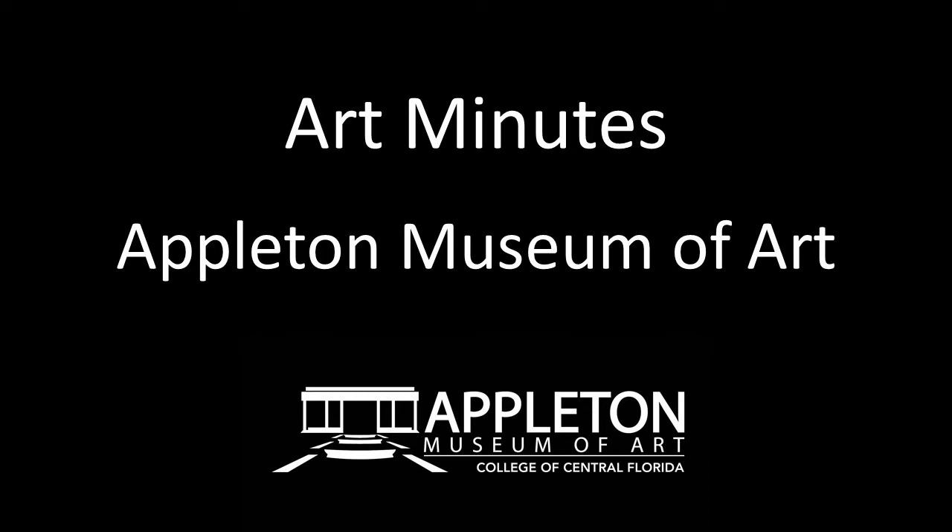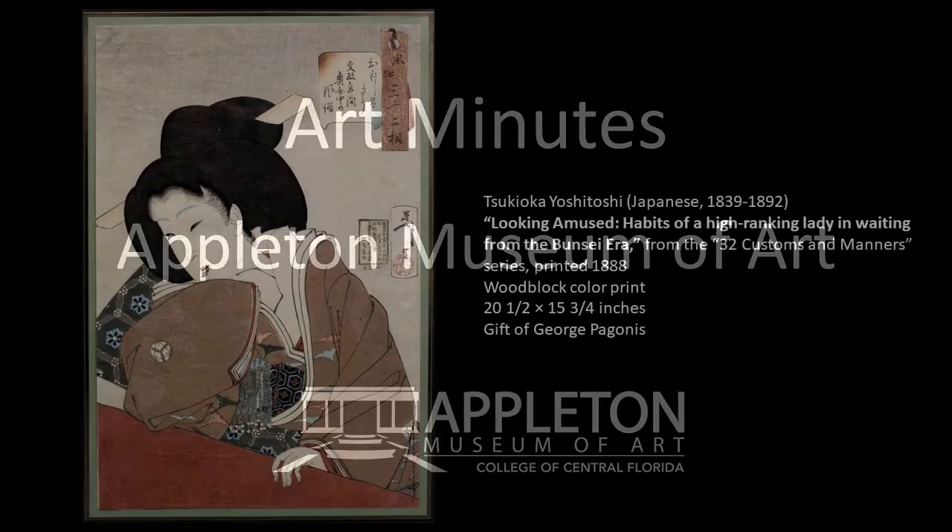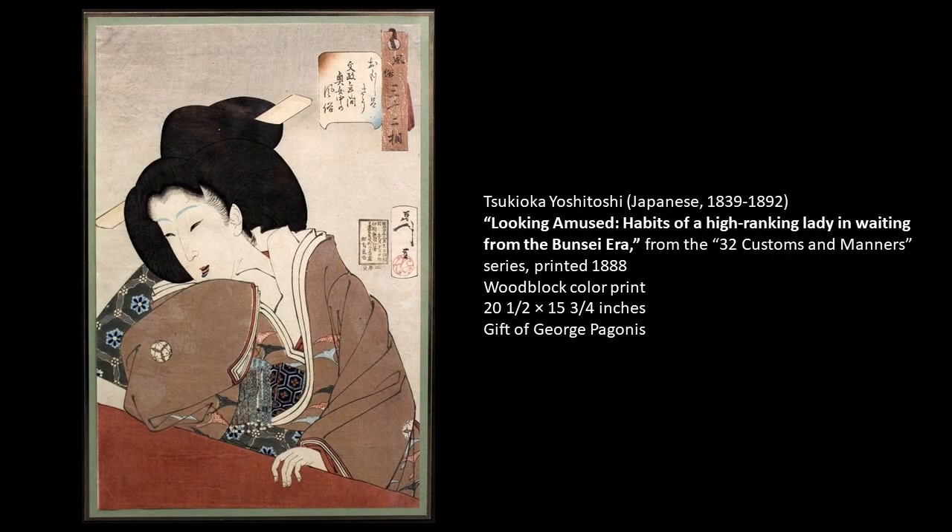Hello and welcome to Art Minutes. I'm Patricia Tomlinson, curator at the Appleton Museum of Art. Today I would like to introduce you to an important Japanese print from our permanent collection.